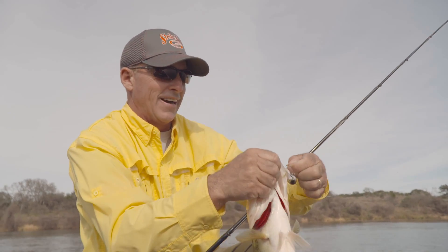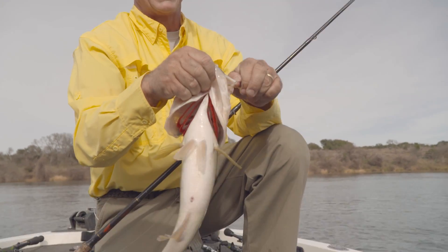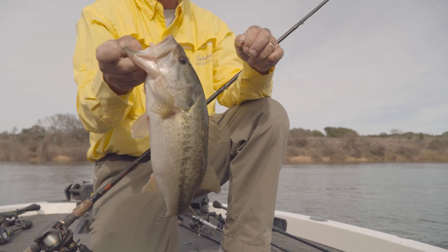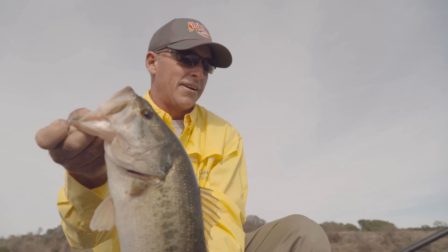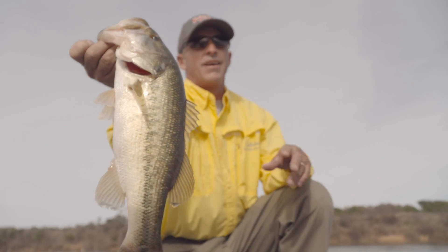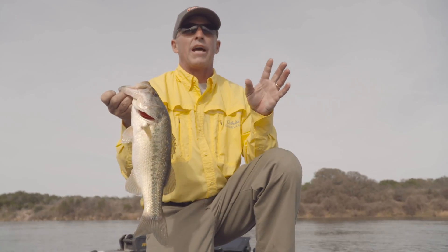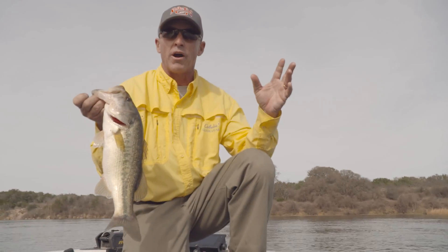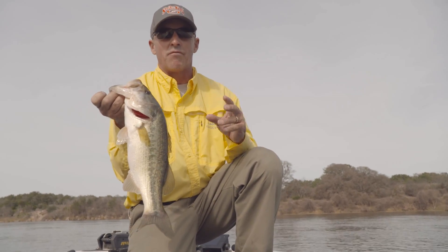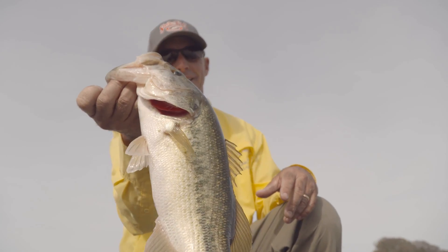We got out here on a lake I've never fished before, had a lot of rods rigged and threw a lot of different baits. We caught them on a lot of different baits — caught a six-pounder, a bunch of nice three-and-a-half to four-pounders like this one. I love getting out and approaching a new lake, or a part of a familiar lake you haven't fished before. Go try that — it's very rewarding, and you can catch a lot of big fish.